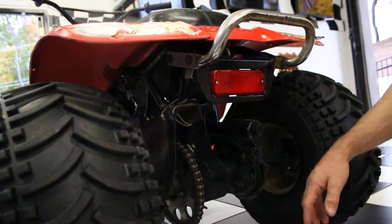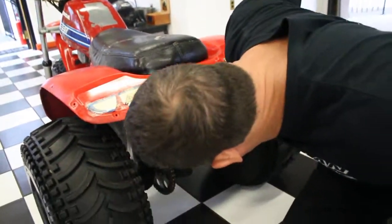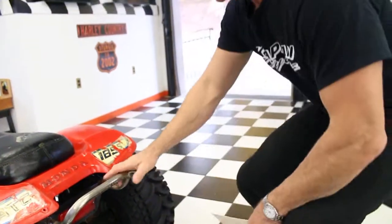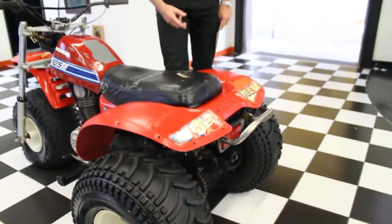Looks like it was well cared for. The axles are painted. It's got a new tire on it. The chain appears to be in very good condition, as does the sprocket. There's a little bit of Frankenstein repair on the seat here, but it works.